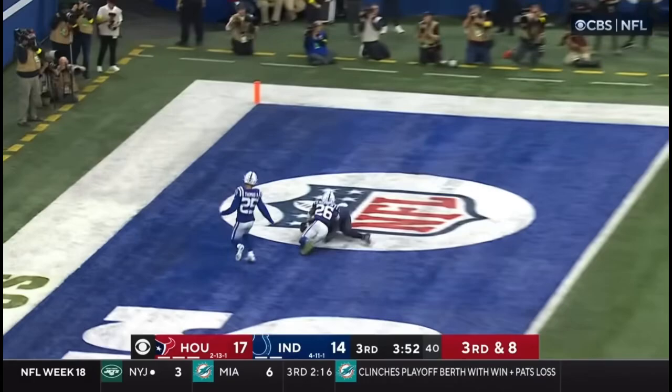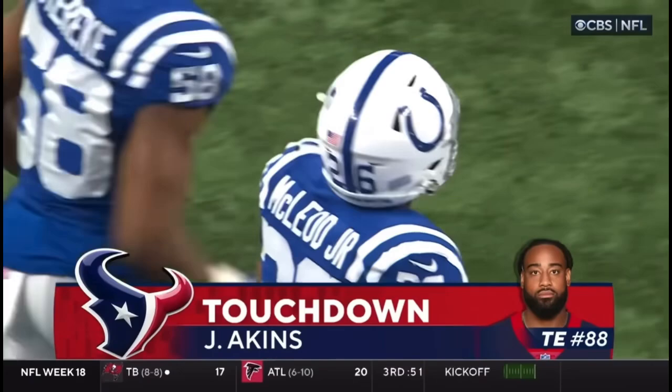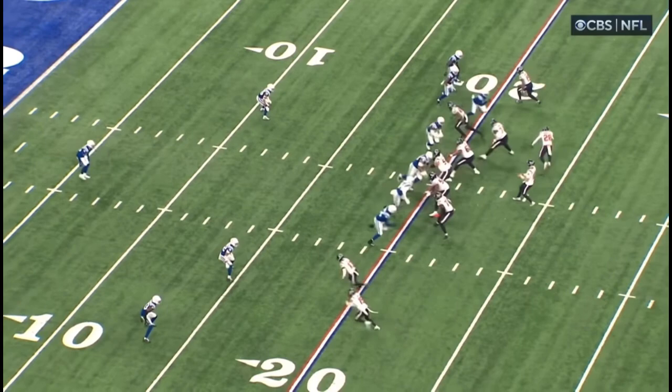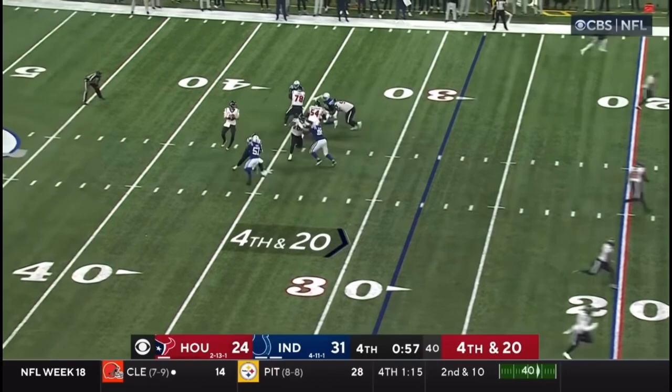Mills protected, throws towards the end zone — caught — touchdown. It's Aikens. Mills put it exactly where he had to, Aikens reaching back away from the defender — 19-yard strike. They know you're in zone because of the motion, and Aikens runs right down the middle. With two deep, the seams are going to be open. Right down the seam into the void — a perfect throw. Colts playing their ultra-prevent defense on 4th and 20.